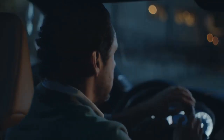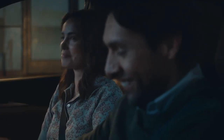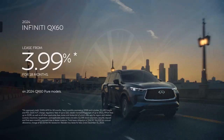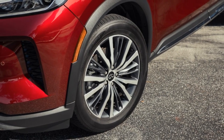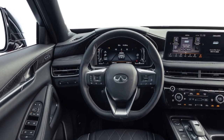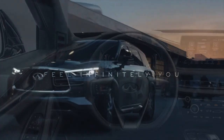The tech-savvy will appreciate the dual 12.3-inch displays for infotainment and the digital gauge cluster, along with a 10.8-inch head-up display. Wireless Apple CarPlay and a Bose Performance Series 17-speaker sound system enhance the driving experience. While the haptic touch controls on a piano black panel may take some getting used to, a thoughtful mix of physical controls helps alleviate any initial discomfort.